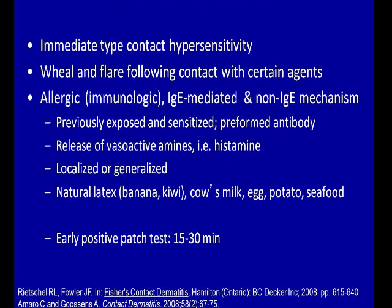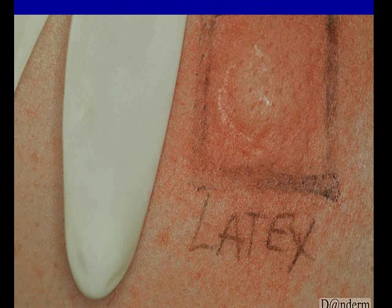For those patients, you would actually want to examine the patch test at about 15 to 30 minutes, because if you wait 48 hours to take the patches off and then an additional 48 hours to read the patches, the immediate reaction would be gone.